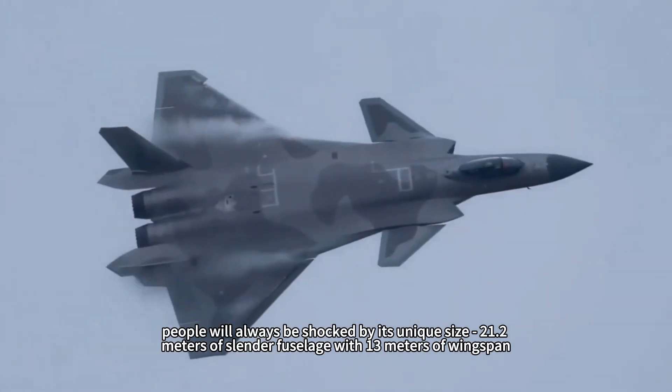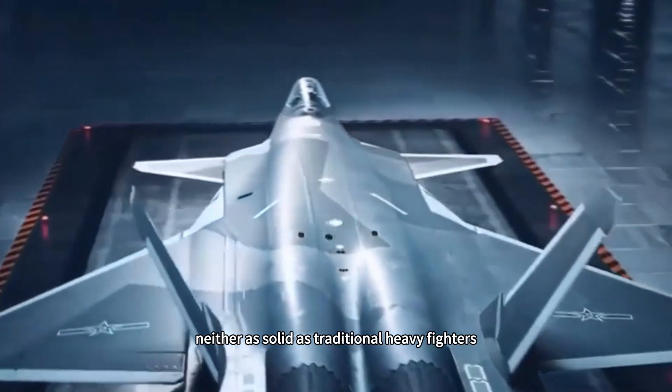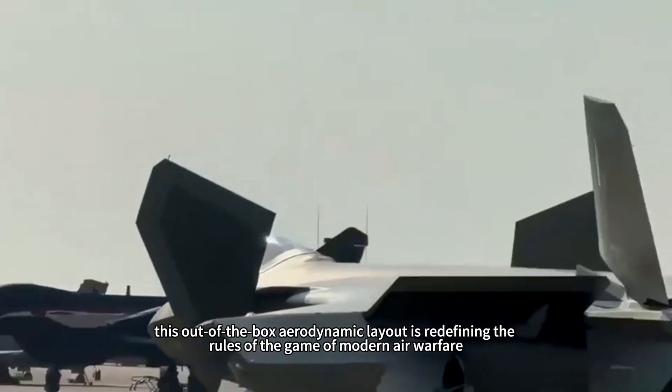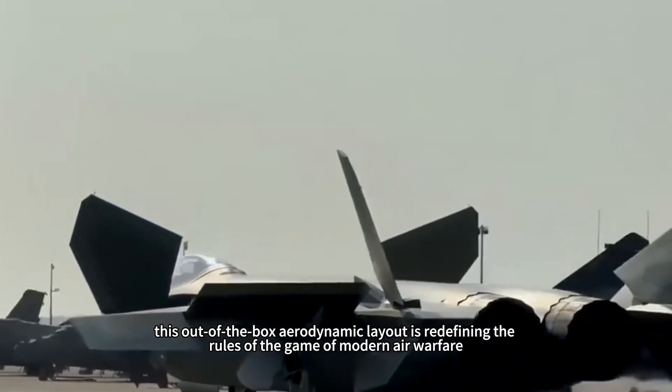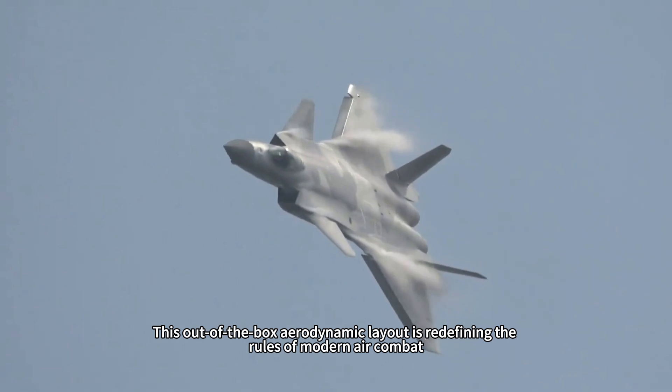With 21.2 meters of slender fuselage and 13 meters of wingspan, it is neither as solid as traditional heavy fighters nor as thick as bombers. This out-of-the-box aerodynamic layout is redefining the rules of the game in modern air warfare.